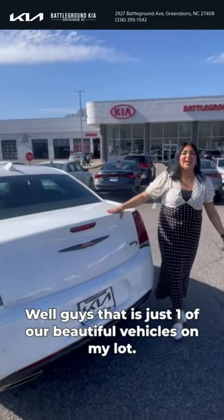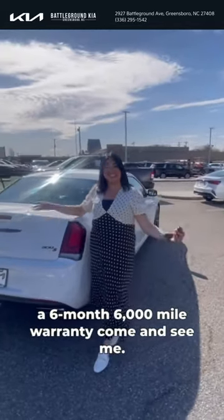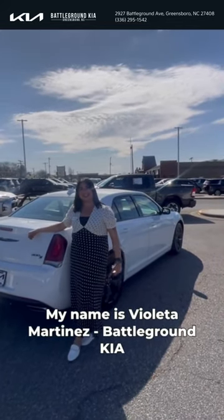Well guys, that is just one out of beautiful vehicles on my lot. Remember that all pre-owned vehicles come with a 6-month, 6,000-mile warranty. Come and see me. My name is Violetta Martinez. Battleground Kia.